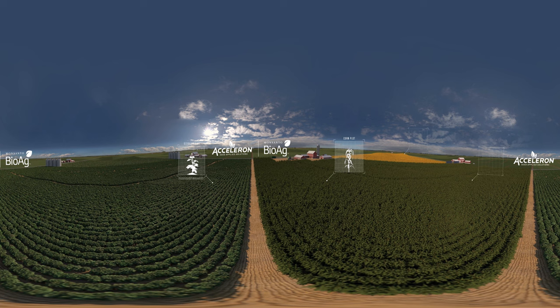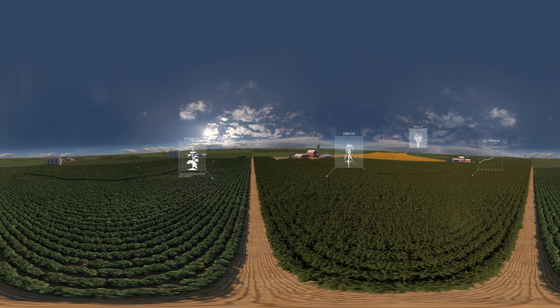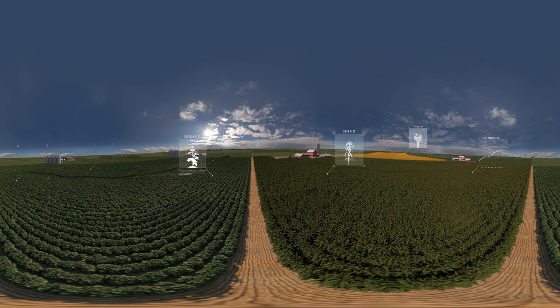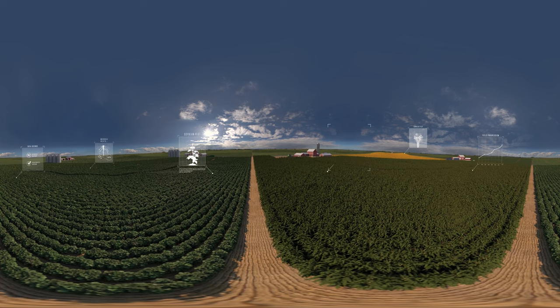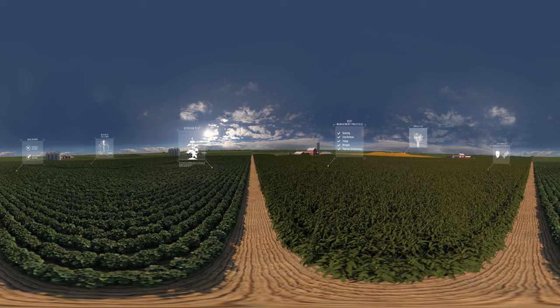I plan carefully, using the best management practices — chemistry, breeding, biotechnology, and microbial solutions. I look to the past with historical field data, and to the future with technologies built on data science.